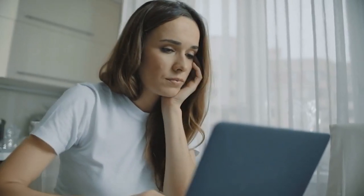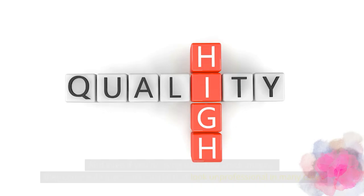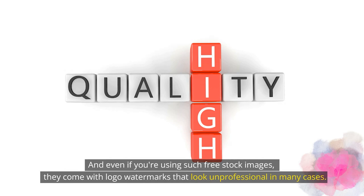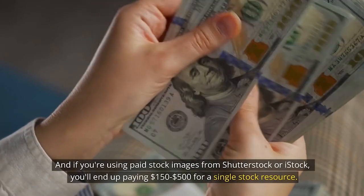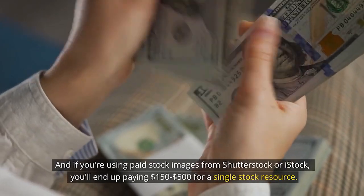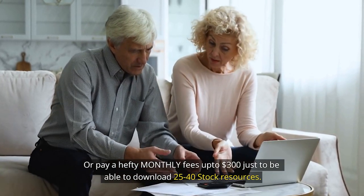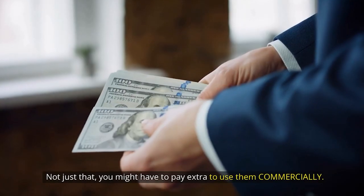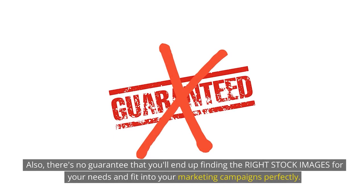What about free stock platforms? They provide low quality images and videos with poor resolution that do not scale well. And even if you are using such free stock images, they come with logo watermarks that look unprofessional in many cases, and not to mention their lack of large variety. And if you're using paid stock images from Shutterstock or iStock, you'll end up paying $150 to $500 for a single stock resource, or pay a hefty monthly fee up to $300 just to download 25 to 40 stock resources.